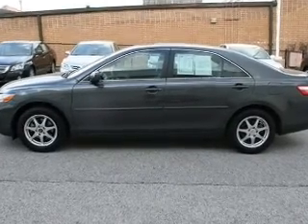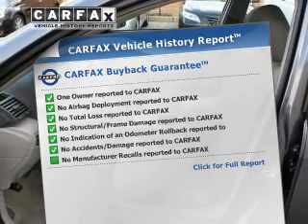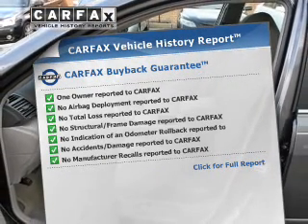The anti-lock braking system will keep you safe on the road, and the included Carfax Vehicle History Report allows you to purchase with confidence and the knowledge that your buy was a smart choice.